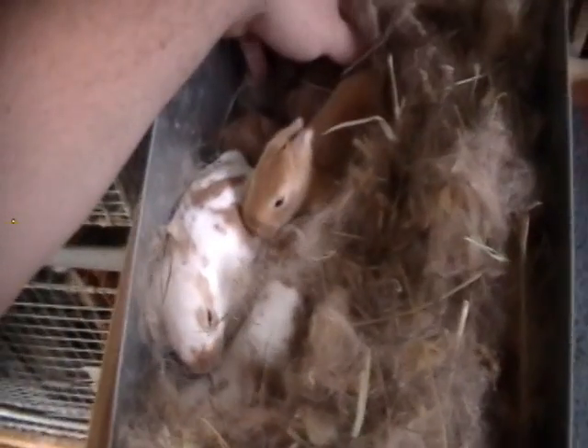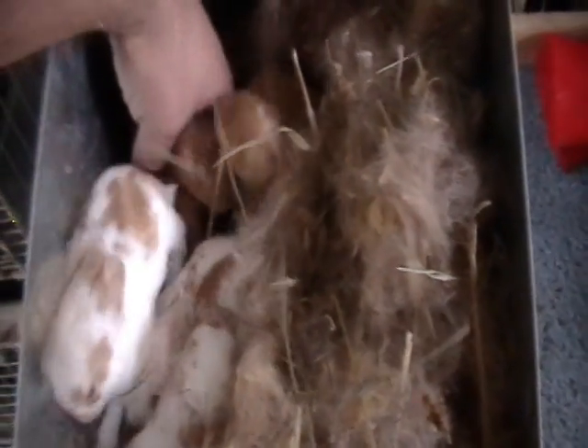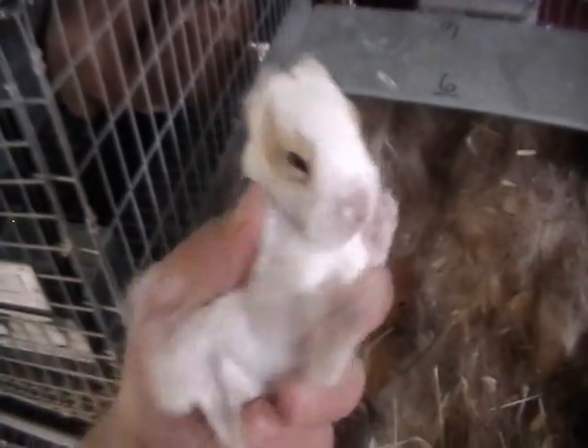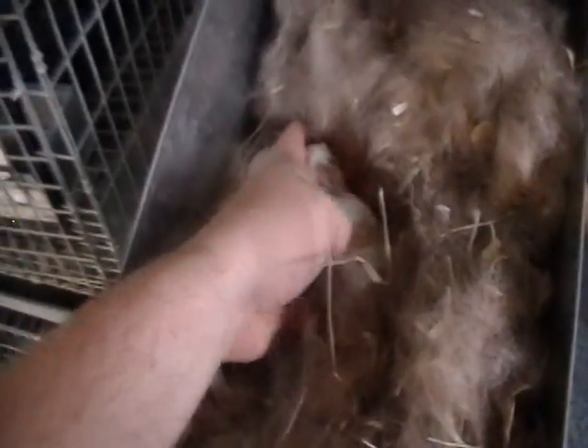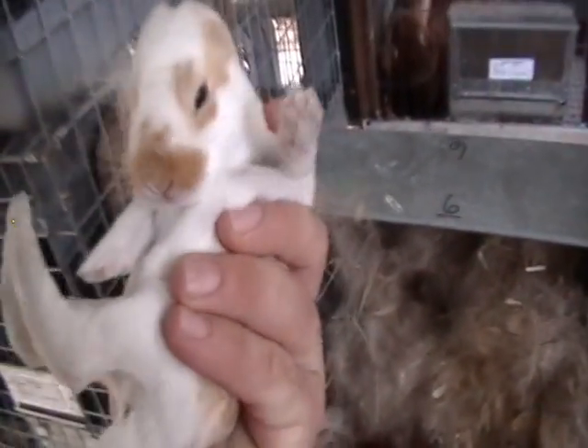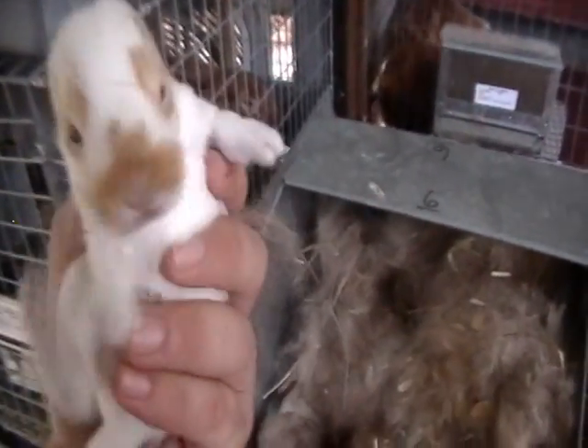Here is Starburst and Whopper's litter. There's six left - there were eight, one was dead on the wire the first night. There are three reds out of Whopper and Starburst, and then three brokens. This one here doesn't have any nose marking. These are out of a broken buck bred to a solid red, so I got half brokens and half reds. This nice little broken here looks really nice - and look, we got eye opening day today, so that's pretty cool.